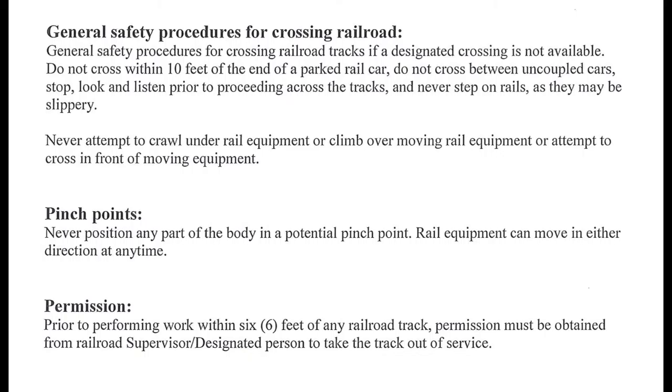General Safety Procedures for Crossing Railroad Tracks: if a designated crossing is not available, do not cross within 10 feet of the end of a parked rail car. Do not cross between uncoupled cars. Stop, look, and listen prior to proceeding across the tracks, and never step on rails as they may be slippery. Never attempt to crawl under rail equipment, climb over moving rail equipment, or attempt to cross in front of moving equipment.